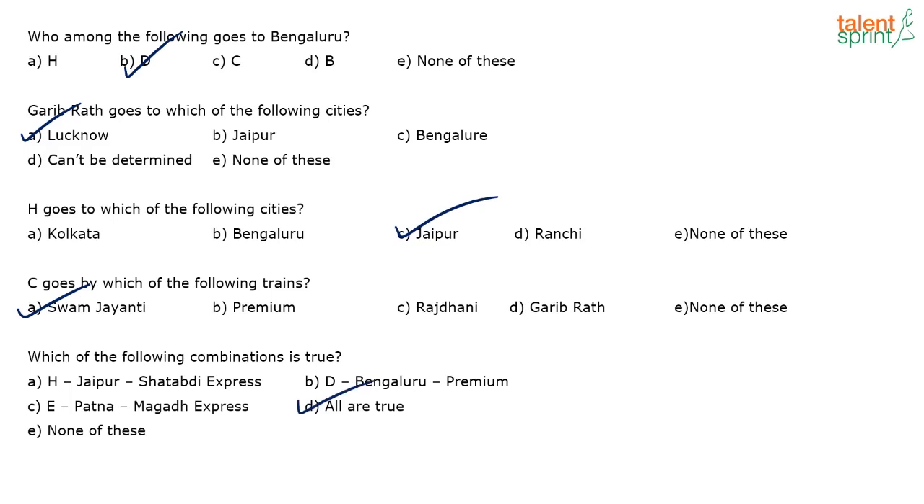Once you arrive at the arrangement you will get five questions correctly — always remember that. Don't feel that whenever you see a question on arrangement it is definitely going to be difficult. At times it will also be easy.